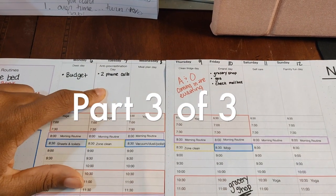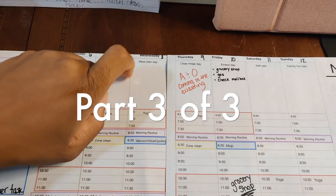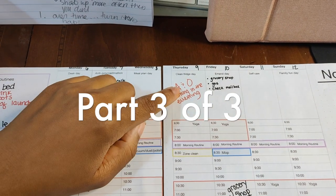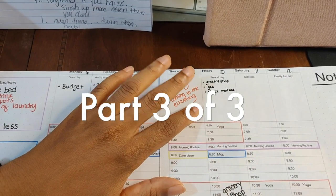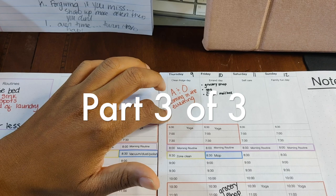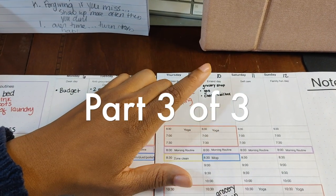Tuesdays I have anti-procrastination day — things that don't have a deadline but are really important and still need to get done. Wednesday I do my meal planning. Thursday I try to make sure I do something with my fridge so I can inventory it, keep it nice, and get ready for shopping or my errand day.